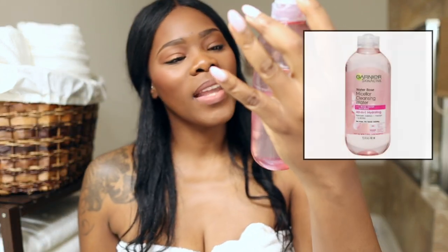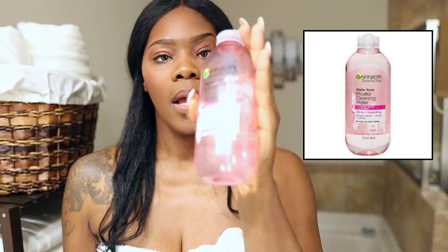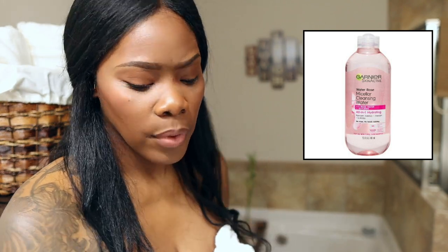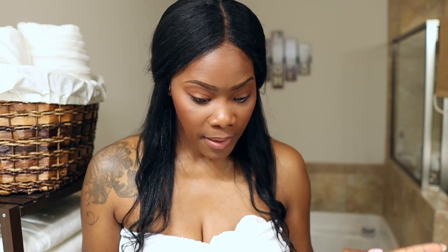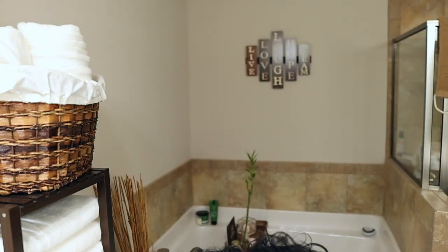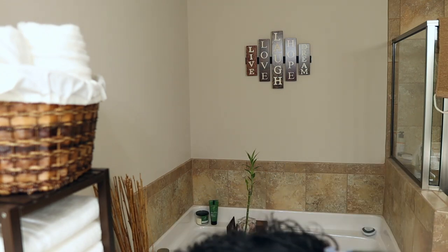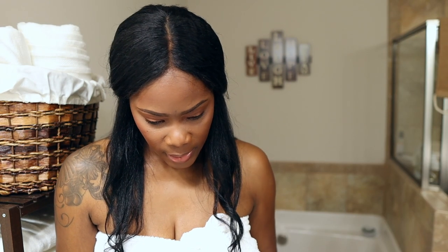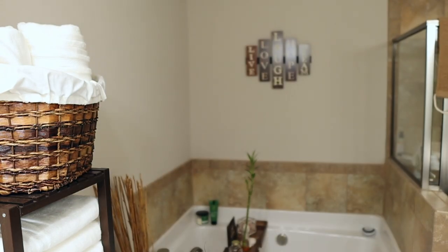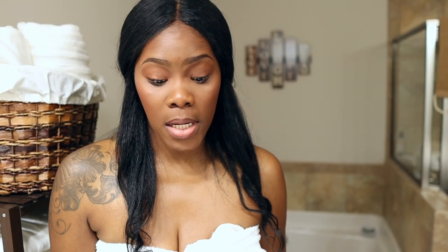The other thing I use for makeup removal is this micellar water — the rose water one. I like products that have rose in them. It smells really good and makes me feel like I'm in a spa, especially in my bathroom. I love the calmness of the smell of roses, so I keep a lot of rose water products around.